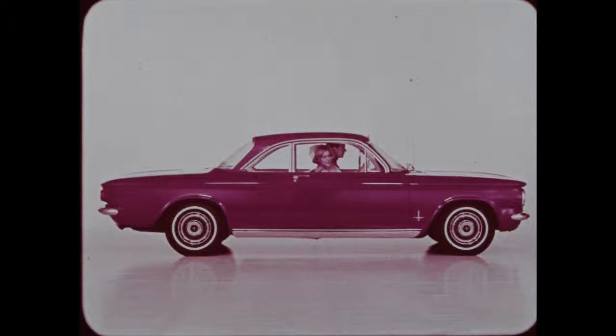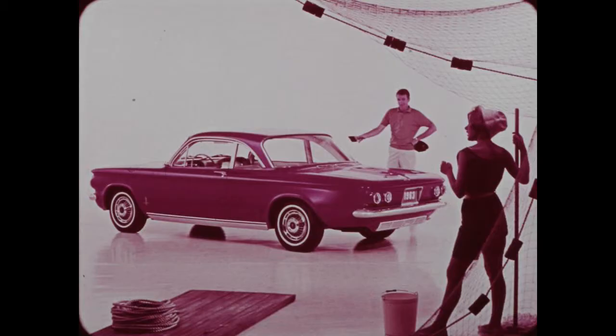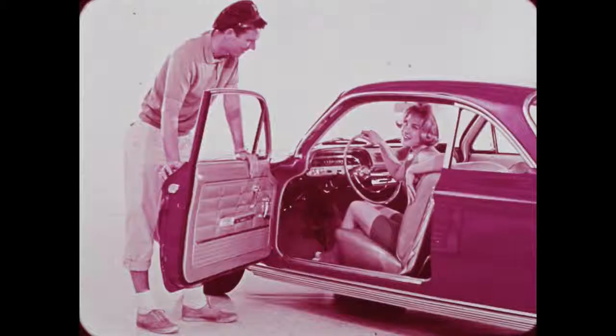The lowness of the Corvairs is evidenced through a profile view. Stylish rocker sill moldings and wheel discs — standard equipment — give the Monzas a look of glamour. At the rear, the trim and sporty Corvairs have new taillight treatment, and Monzas have backup lights, bright metal license plate cavity frame, and dual simulated exhaust ports at no extra cost.